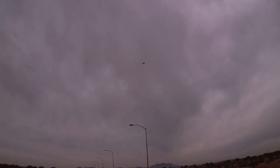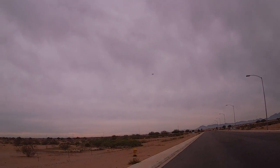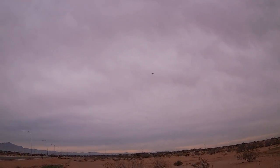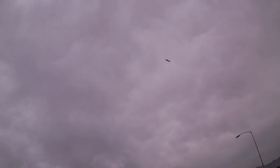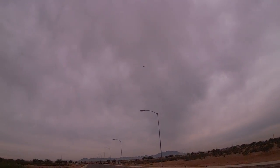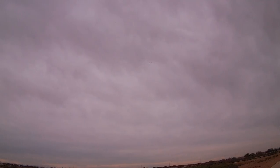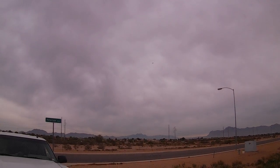Gear up. Landing flaps — no change in pitch with landing flaps.